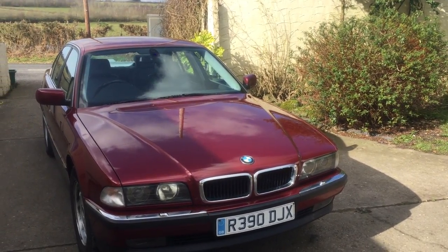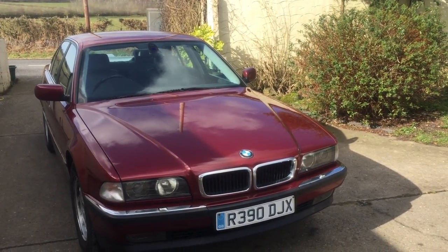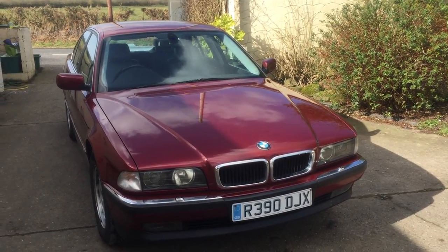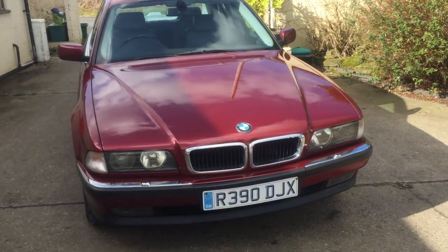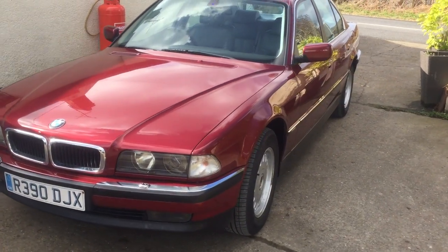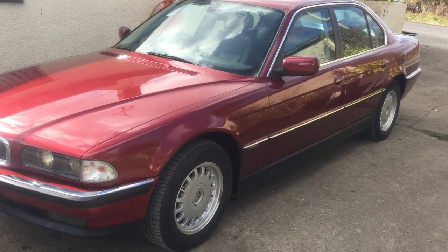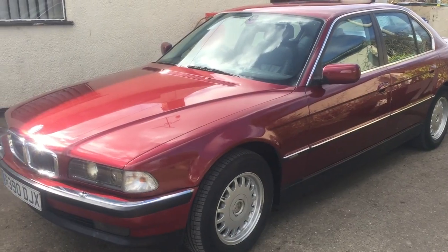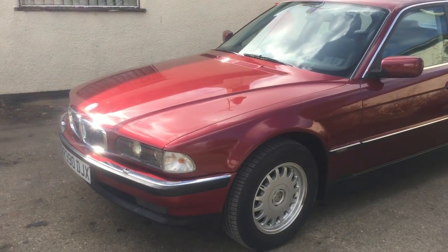Thank you for viewing this short video for this 1998 retro BMW 7 Series 728 ISE model. This is in a very appealing burgundy. The car has only covered 113,000 miles with a service history up to 105,000 miles, mostly by BMW authorised dealers. I'll walk around the car briefly to give you an overall impression.